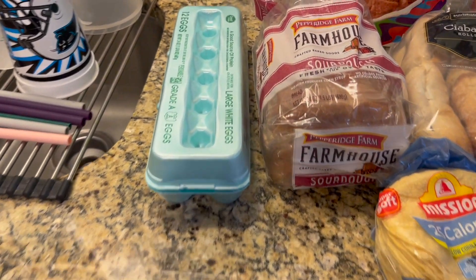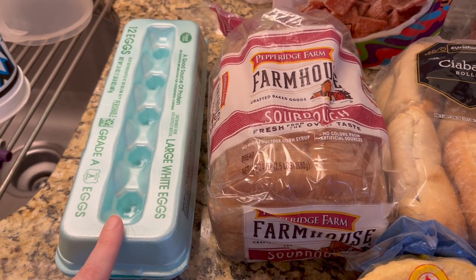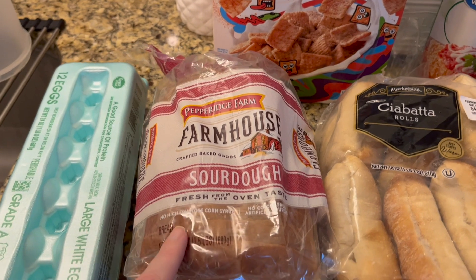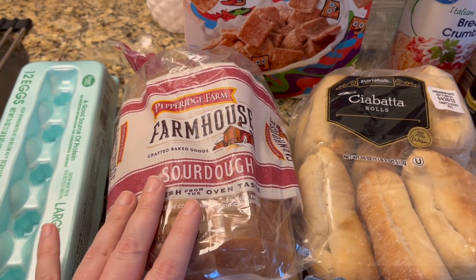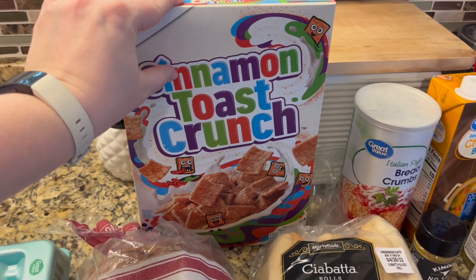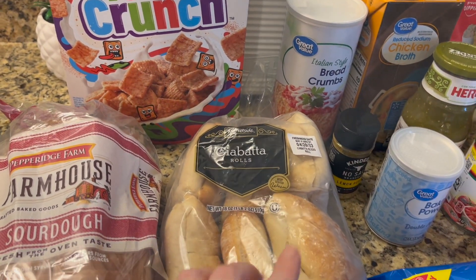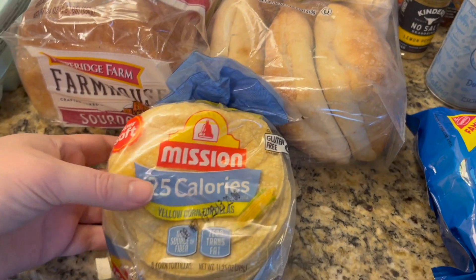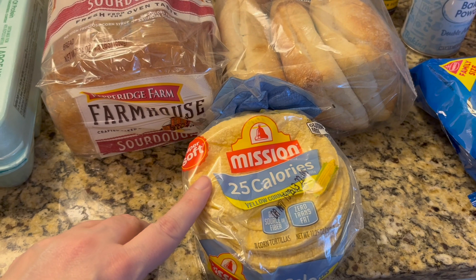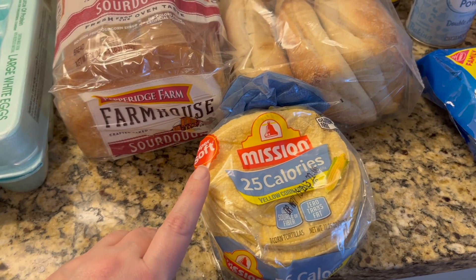I got eggs — I needed a restock, but I'm also doing egg salad for lunch in the second week, and I got the bread for that too. I usually do it open-faced with two eggs for lunch week two. I also grabbed some cinnamon toast crunch cereal. I got ciabatta rolls because I'm making BLTs for the first week's lunch, and I bought yellow corn tortillas for a Half-Baked Harvest recipe — an easy skillet cheesy green chili and tilapia bake.